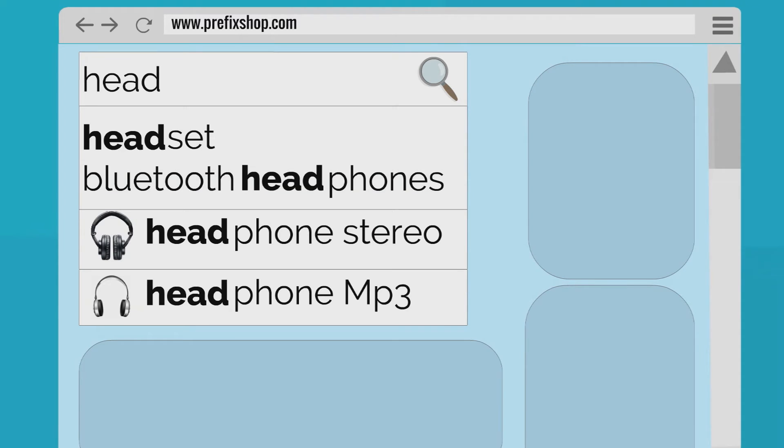It's a search box on your site that delivers fast and relevant search suggestions. It makes it easy to find information on your website. It recommends relevant products and categories instantly as users type.